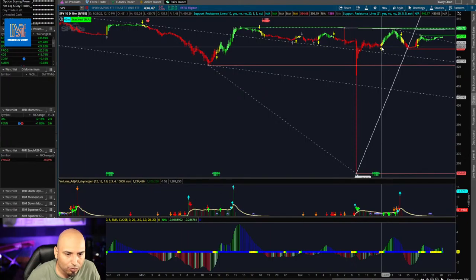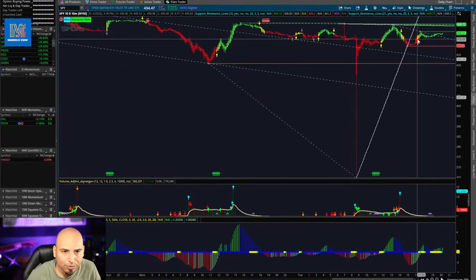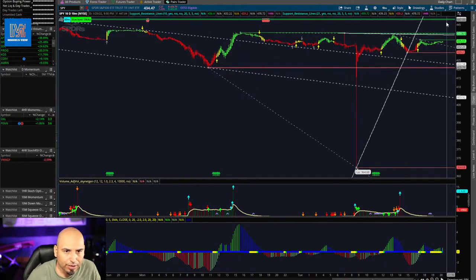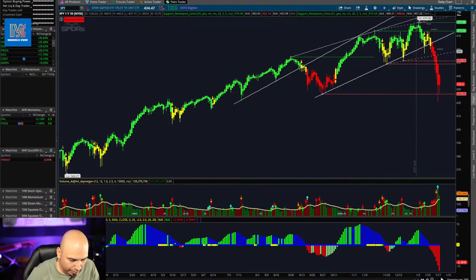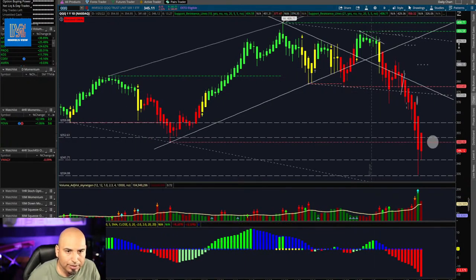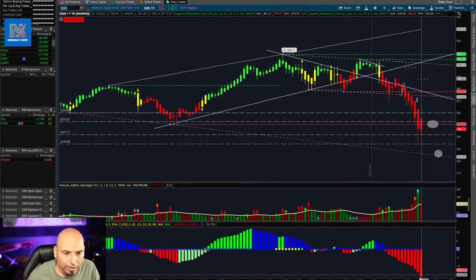On the 10-minute chart, we did rally up around 12:10 and hit resistance at 440 — previous resistance — and then we gave everything back. Towards the close we were just kind of sideways. We need to get above that pivot point to get to the 448 area. We'll see what happens tomorrow. Let's go to the QQQ.